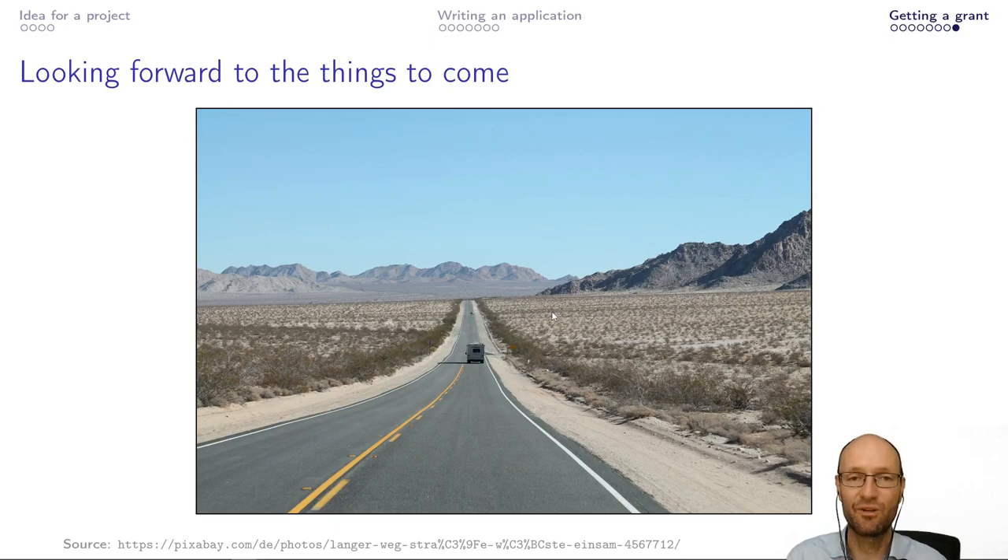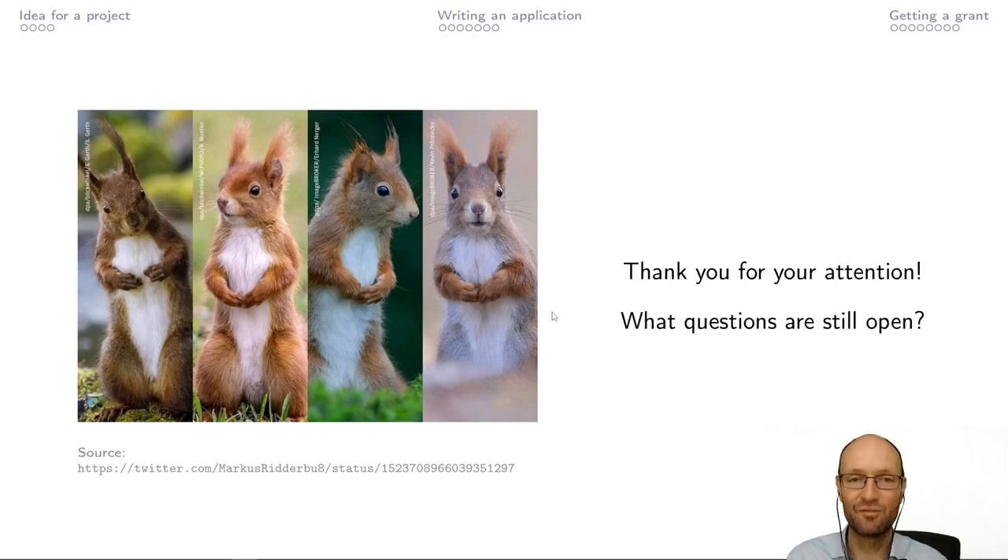So this concludes my talk. Thanks for your attention, and I would be happy to answer some questions.